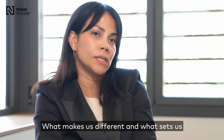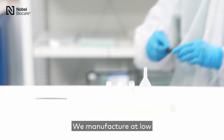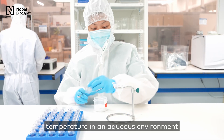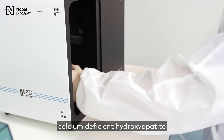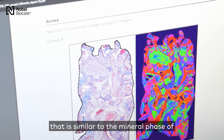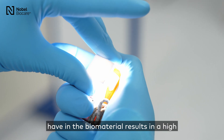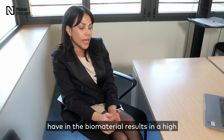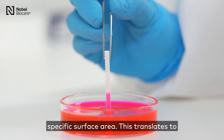What makes us different and what sets us apart is our biomimetic manufacturing process. We manufacture at low temperature in an aqueous environment, and this leads to the precipitation of calcium-deficient hydroxyapatite that is similar to the mineral phase of natural human bone. The needle-like nanotopography of the biomaterial results in a high nanoporosity that leads to a high specific surface area.